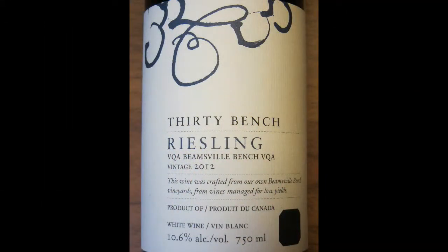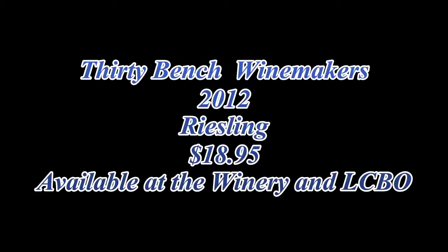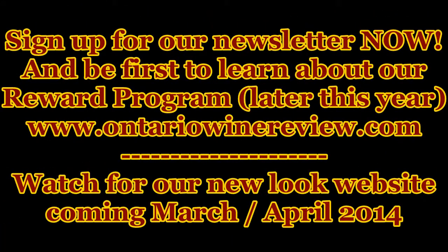That's the 30 Bench 2012 Riesling. I'm Michael Pincus, The Grape Guy for OntarioWineReview.com. Join me again next week — we'll look at another great bottle of Ontario wine. Thank you.